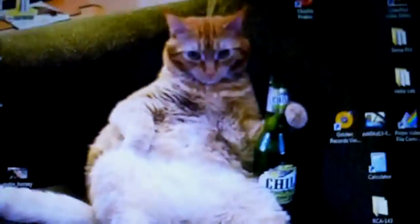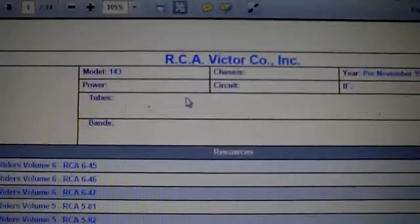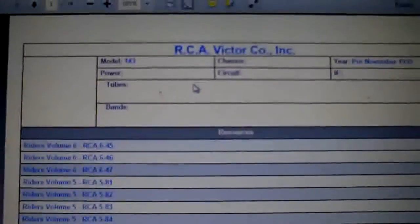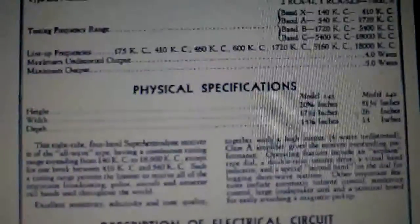I printed this out from nostalgiaair.org and it's pretty good - I can read the stuff, but it's better if you go online and check it out there. You can download something like this from nostalgiaair.org; I figure everyone knows about that site anyway. It's kind of better getting the parts list than reading it from a printout.